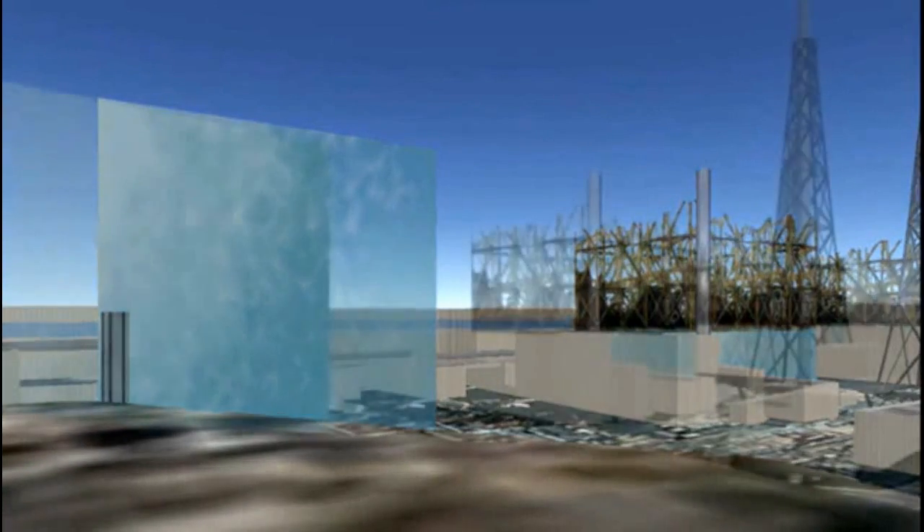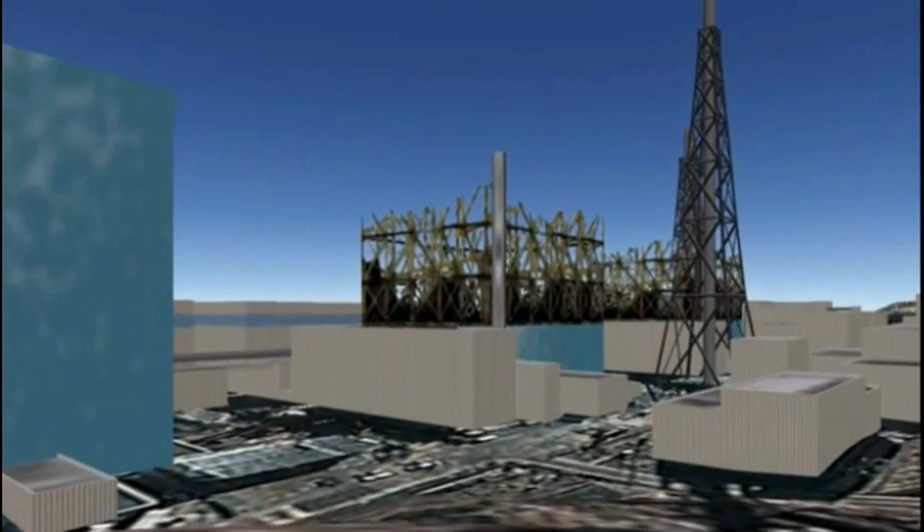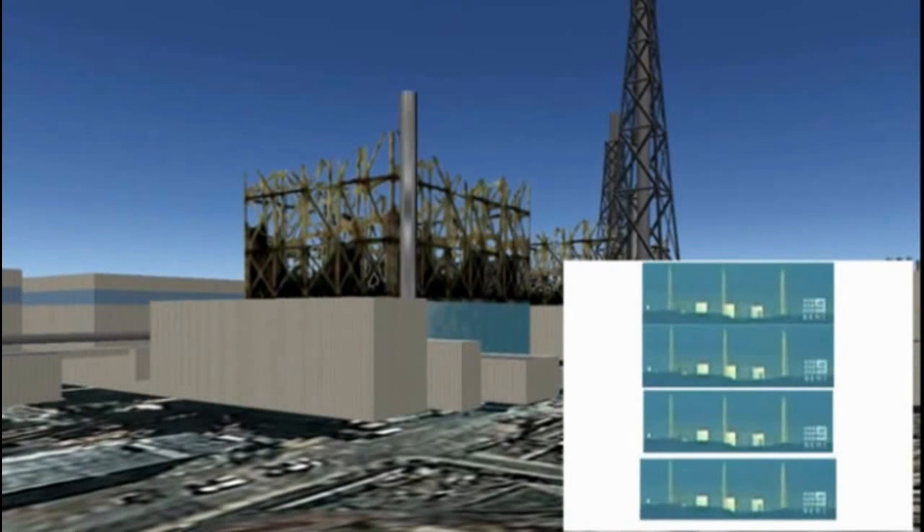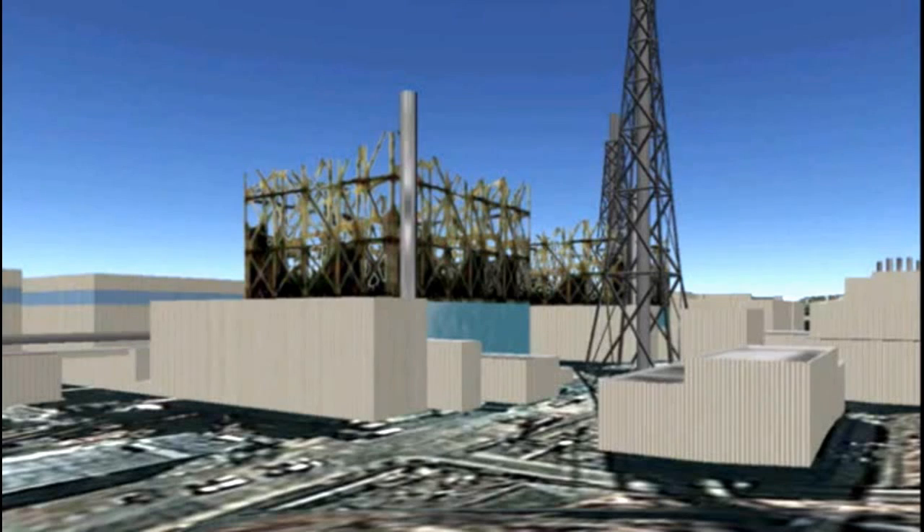Unit 3 is the reactor that had the worst explosion — something called a detonation shockwave, compared to a deflagration shockwave. Unit 1 had a deflagration shockwave, which was nowhere near as damaging. Unit 3 is a structural mess.